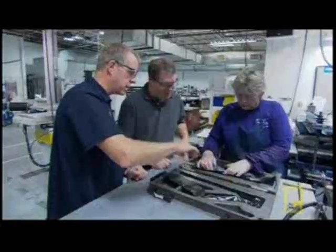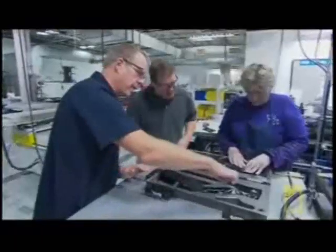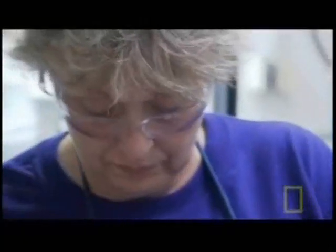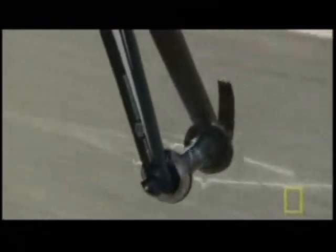The molding operator places the preforms in the casting die, where the carbon fiber sheets become three-dimensional parts of the frame. She works the material down into the mold to form the shape. Some carbon fiber preforms are laid on top of each other, adding extra strength to vulnerable parts like the fork, while leaving areas such as the seat mast more flexible.